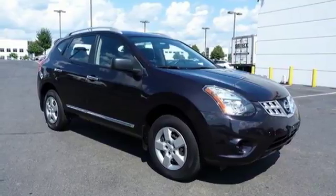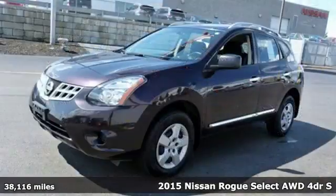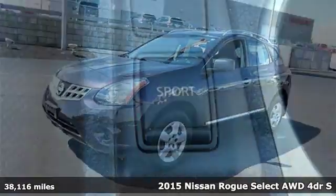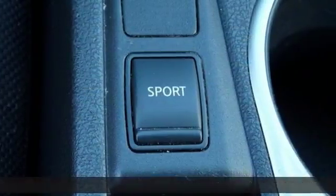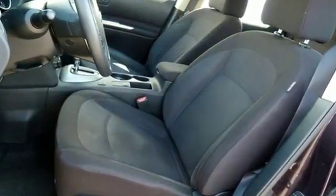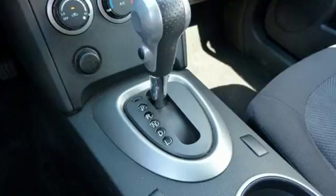Here's a 2015 Nissan Rogue Select. The looks draw you in with its sleek build and sharp details. The abundance of intelligent features designed to maximize space will make you fall in love. In addition to seating for four and cargo room galore,